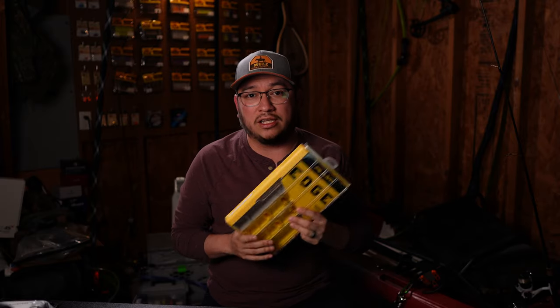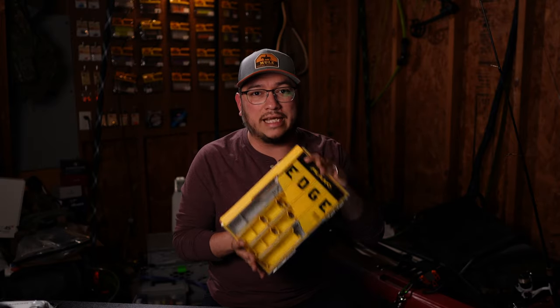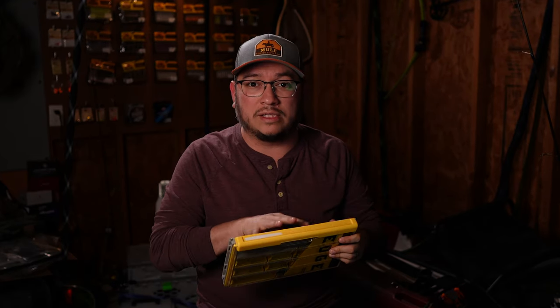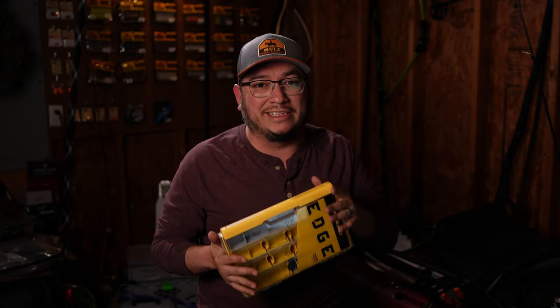I've transitioned a lot of my tackle into these Plano Edge tackle boxes, doing it slowly over time. I tend to buy them around the holidays because they usually go on sale like Black Friday or around Christmas. These are the ones I like to use, but you can use whichever ones you're into. I strongly recommend upgrading your tackle boxes when you get a chance.